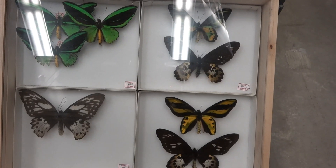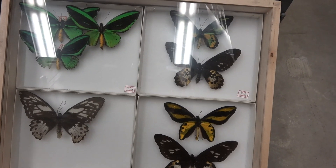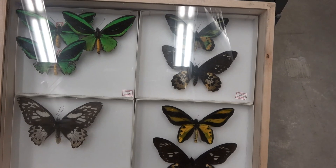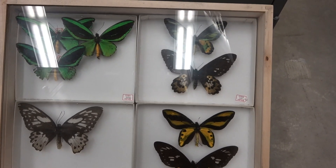I think that's it for this video. I just wanted to do a quick showcase of the birdwings — because why not? Hope you enjoyed, and I'll see you guys in the next one. Bye bye.